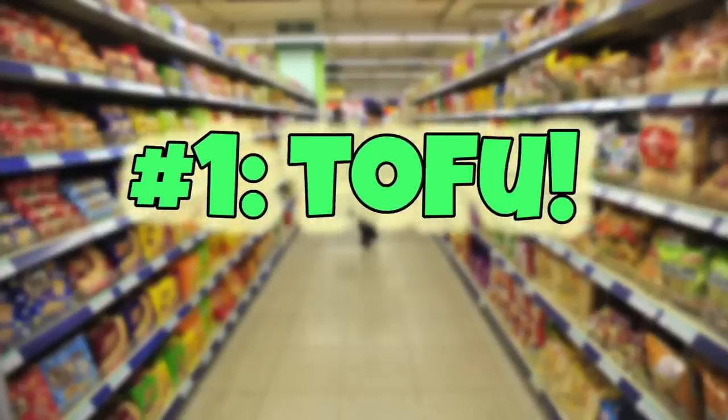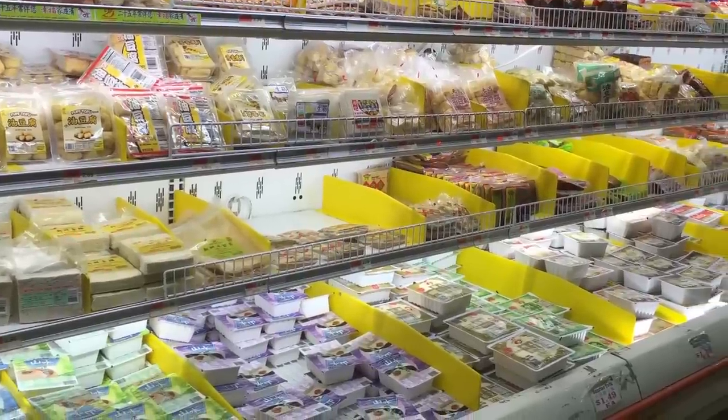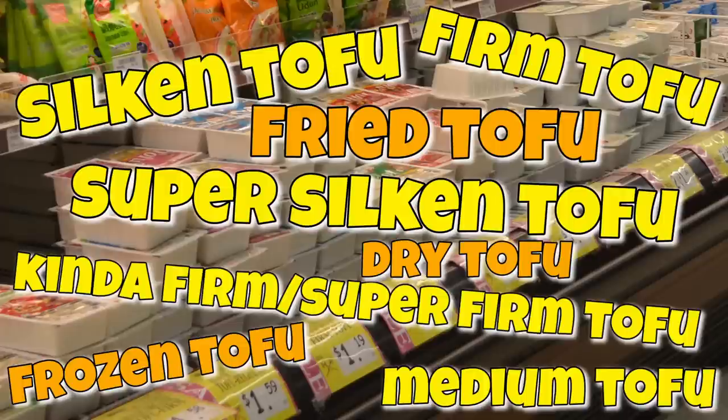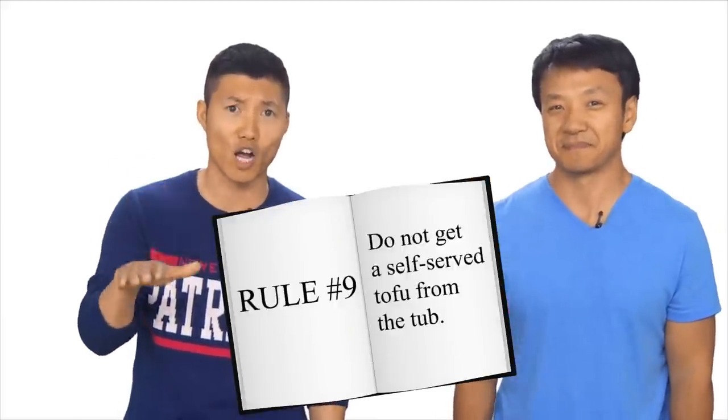Number one: tofu. Some people when you mention tofu probably think, yeah, I know tofu, that soft white stuff. But did you know that you can find over a dozen types of tofu at Chinese supermarkets? Maybe two dozen, maybe dozens. Even regular white tofu can be separated between silk, super soft, medium, firm, or super firm tofu. Then you've got frozen tofu, fried tofu, dried tofu — the list goes on and on. They also sometimes have self-serve tofu: blocks of tofu sitting in a tub of water where you just go and grab one. If I ever made a guide to Chinese supermarkets, I'd say do not go and get a self-serve tofu block from that liquid.